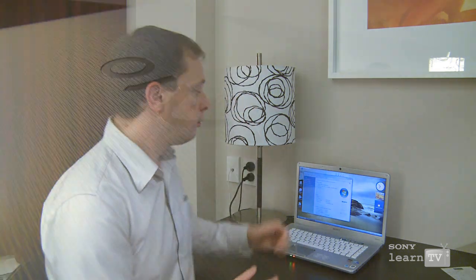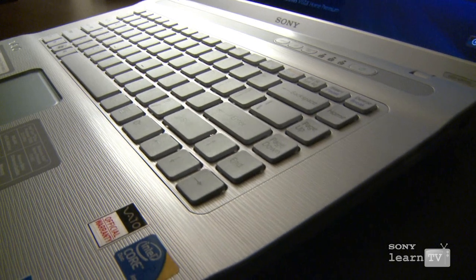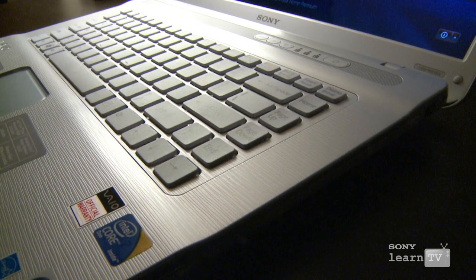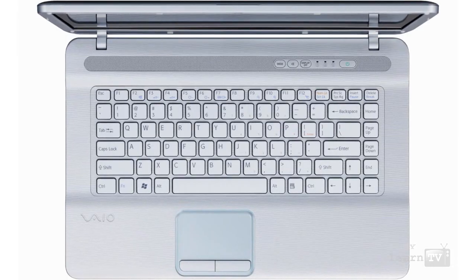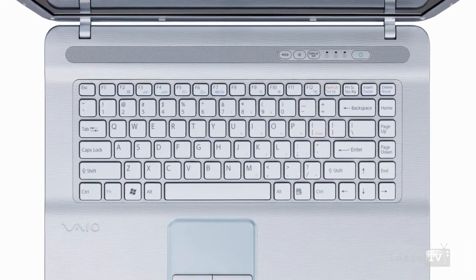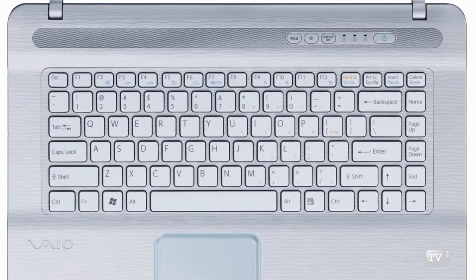One of the unique things about the VAIO NW is its distinctive design. Right from the outset, you get a textured finish on the surface and on the inside of the notebook, giving it quite an individual feel and look. On top of that, many of the design elements are included to help make the VAIO easier to use. For example, the keyboard is an isolated design. Sony has been making isolation keyboards for a number of years, which means that using this keyboard is a fantastic experience, and you're less likely to make typing mistakes.